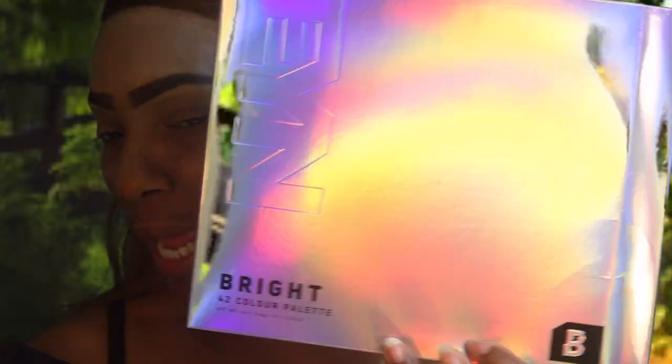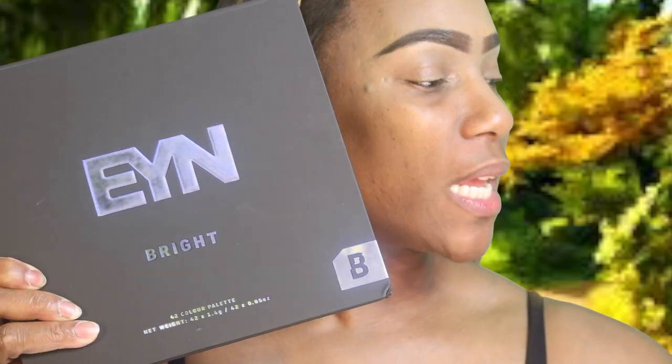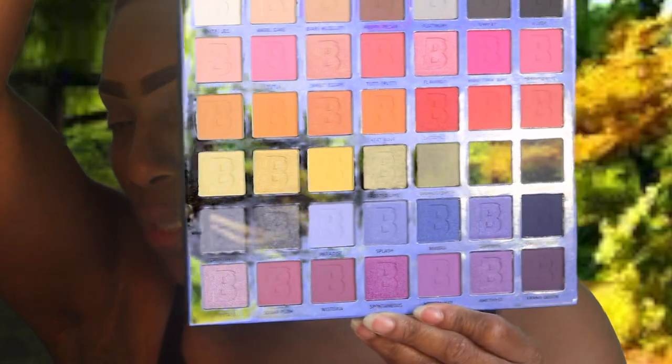I've been holding on to this palette forever and a day, and y'all know what's been going on. This palette is what I'm going to work out of today — it's the EYN Bright Palette. It gives you 42 bright summer pretty colors. The green's probably not going to come through because of my green screen in the back, but today I'm going to work out of Tangerine Dream — she's right here.